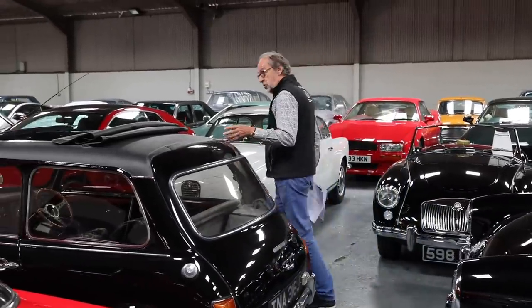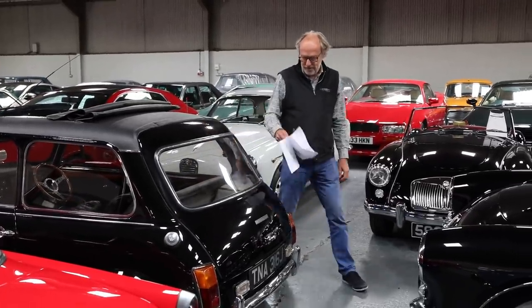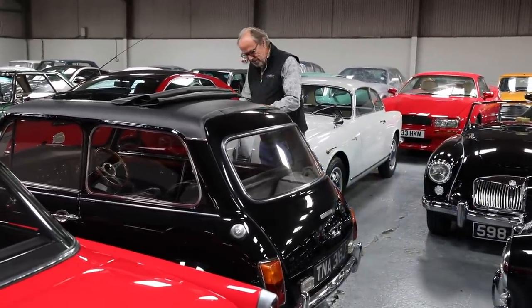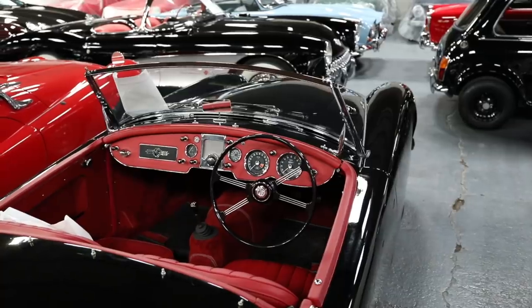It's still an expensive car today, guided at £45,000–£55,000. Such a rare thing, and you just know it's going to be an absolute hoot to drive — packed out with leather, it almost looks Jaguar-esque inside.